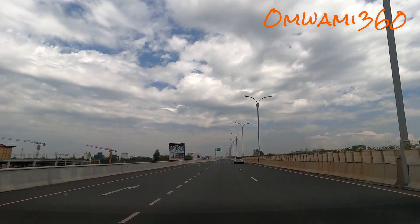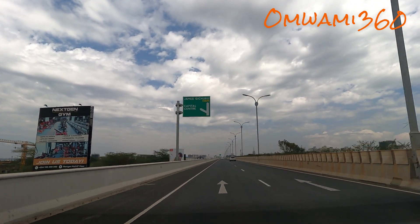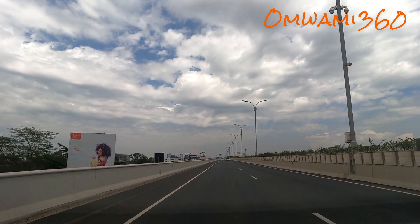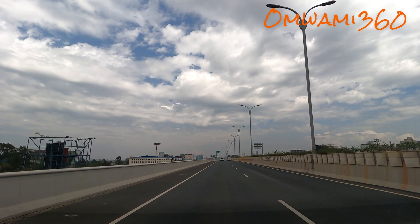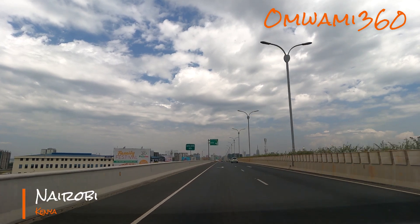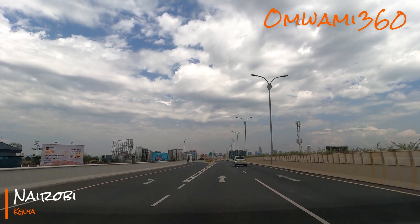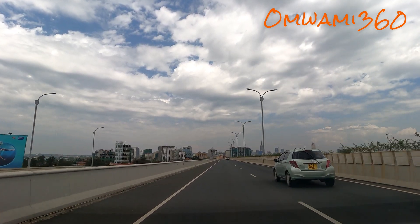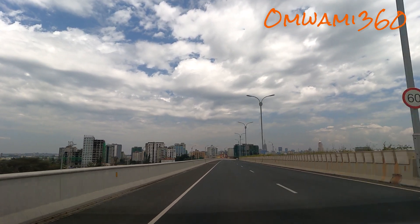Moemi 360, here we go! You can start seeing the skyline of Nairobi. If you have a look on your right, there's the skyline of Nairobi, and on your extreme left are the Ngong Hills. Nairobi CBD — you can start seeing the beautiful skyline, the skyscrapers. Some of these developments have been happening while I've been away.